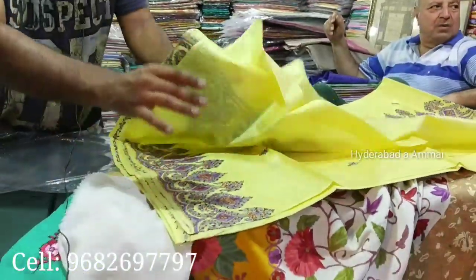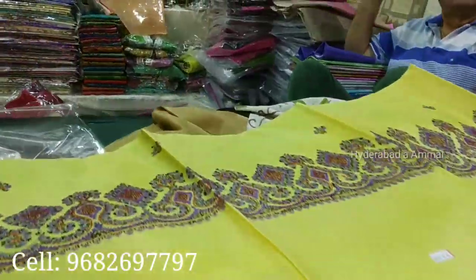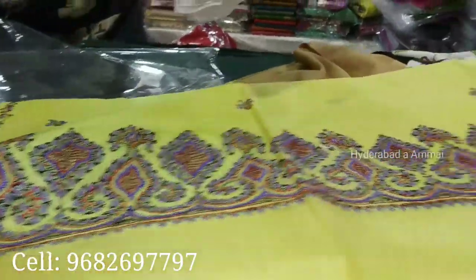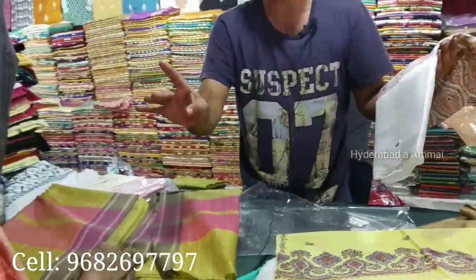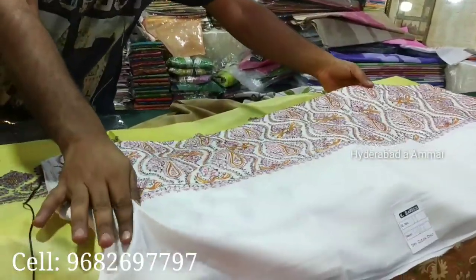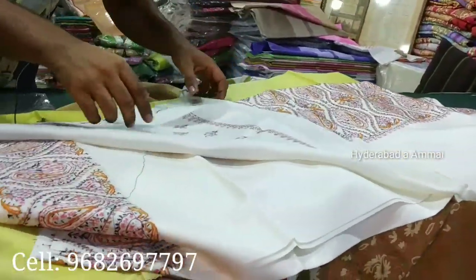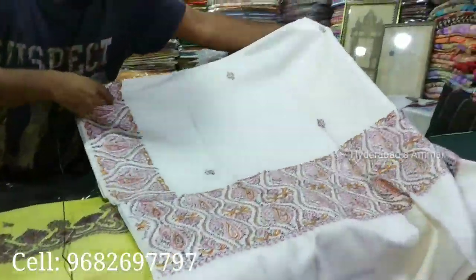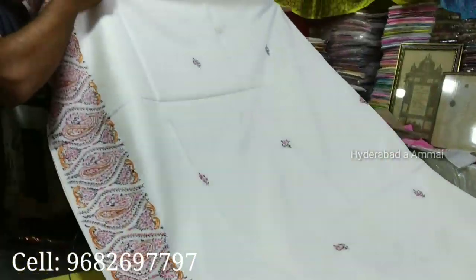This is the border — the border with pallu. All handwork. This is also pure silk with blouse — double silk, original and pure. This is 9-yards border, up and down. The border comes on the pleats, up and down. This is pure, original, double silk.